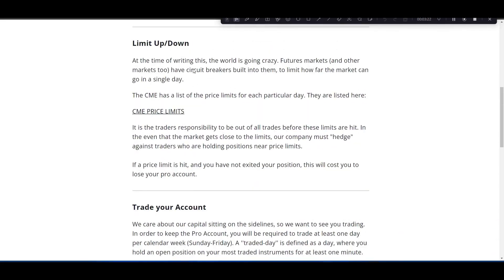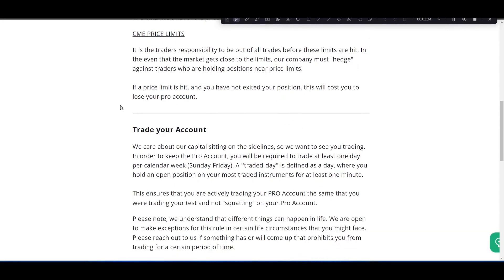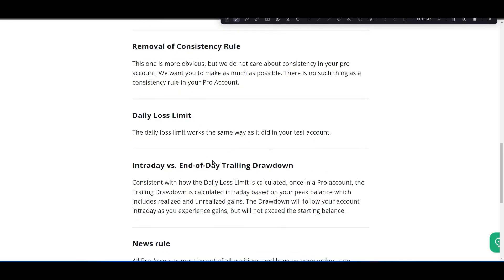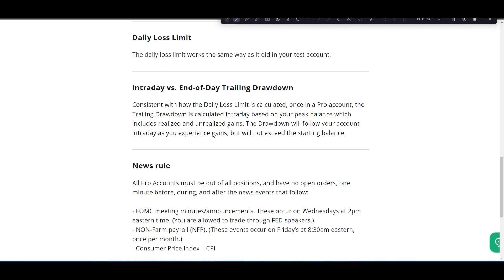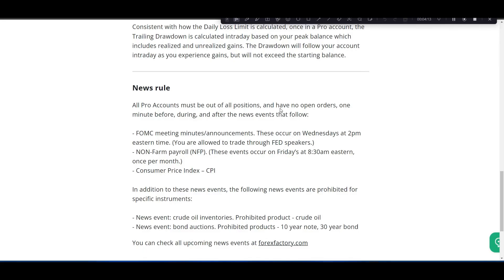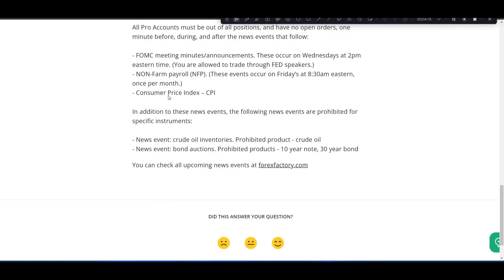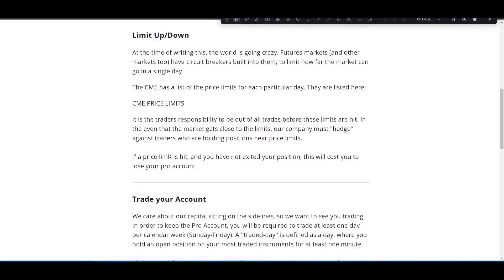They have a limit-up and limit-down rule, which most prop firms have — these are CME price limits. For example, if NQ is up 3%, you wouldn't be allowed to trade anymore. You have to trade your account at least once a week. There's no consistency rule, but there is a daily loss limit that works the same as in the evaluation. The end-of-day trailing drawdown works just like the evaluation and will not exceed your starting balance. There are also news rules — no trading FOMC, non-farm payroll, CPI, and some crude oil events.